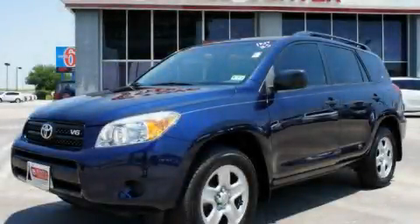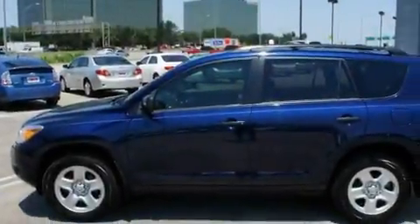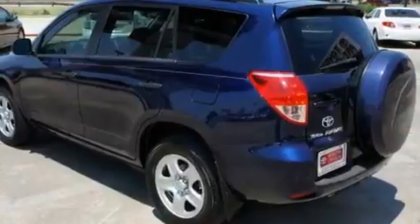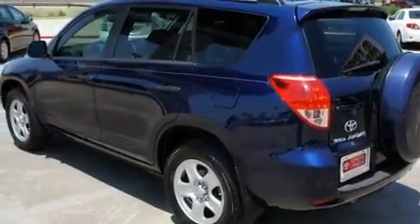This is a certified pre-owned 2007 Toyota RAV4, a car-like ride with the space of an SUV. It has a 3.5-liter 6-cylinder engine and a 5-speed automatic transmission.